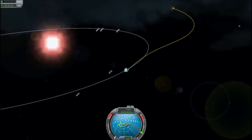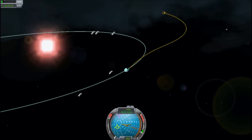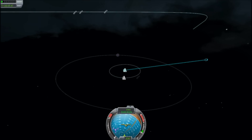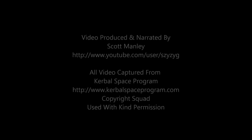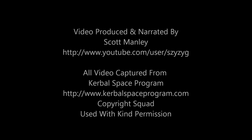So successful we found some new interesting orbital physics. We'll probably fix that in KSP 0.17. I'm Scott Manley — see you next time. Fly safe.